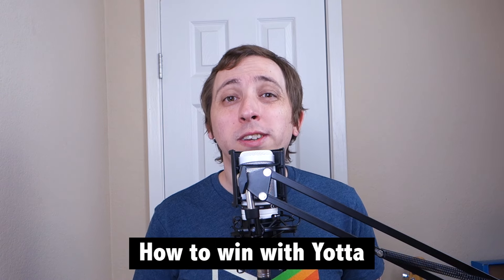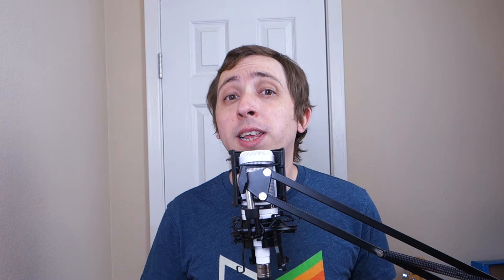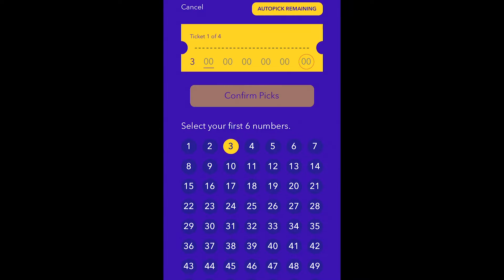The way that Yotta works is that you'll receive a certain number of lottery tickets each week based on your account balance. For every $25 you have in your account, you'll earn one ticket for Yotta's weekly lottery. This means that if you have $125 in your account and don't touch that for four weeks, you'd earn five tickets for each of those four week's contests. For each ticket you have, you can either select your own numbers or just let Yotta select them for you.